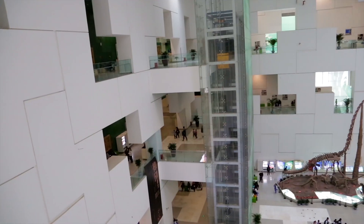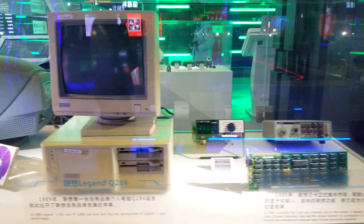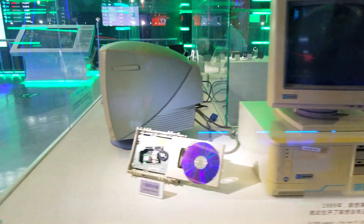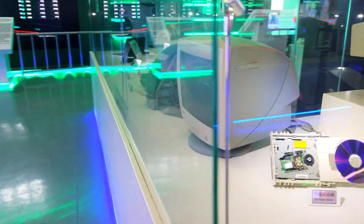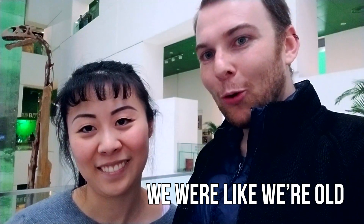Not only are they looking towards the future with future technology and all kinds of stuff, but they're also looking back to where we came from. I felt really old because a five year old had to be told that this is what a household computer looked like in the 2000s. It was like a desktop computer and he was like, 'this is dumb.' And we were like, we're old.